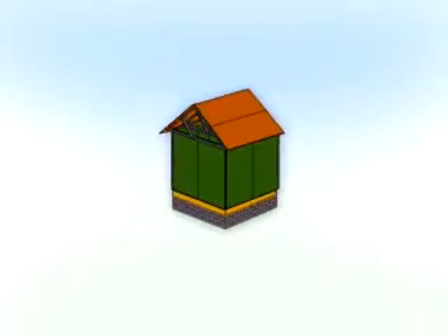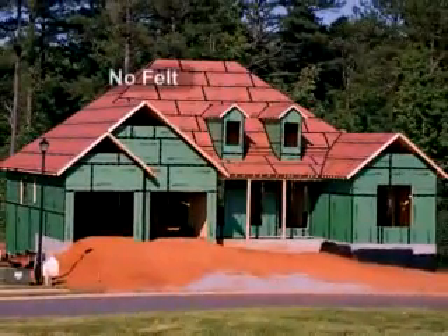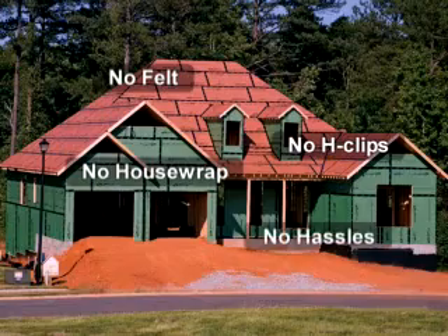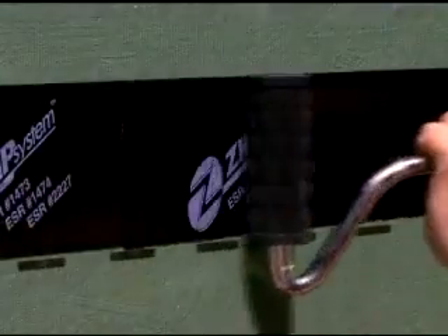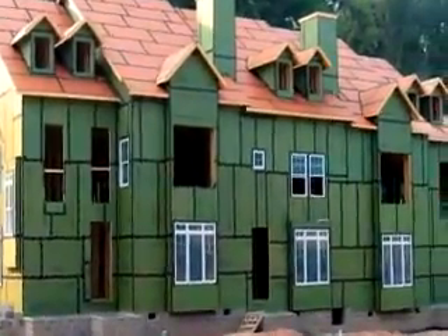Unlike any products you've used, Zip System Roof and Wall Panels are structural panels with built-in protective barriers that let you say goodbye to house wrap and felt forever. Simply install the panels, tape the seams with the specially designed Zip System tape, and you're done. Once you've tried building the Zip System Roof and Wall way, you'll never go back.